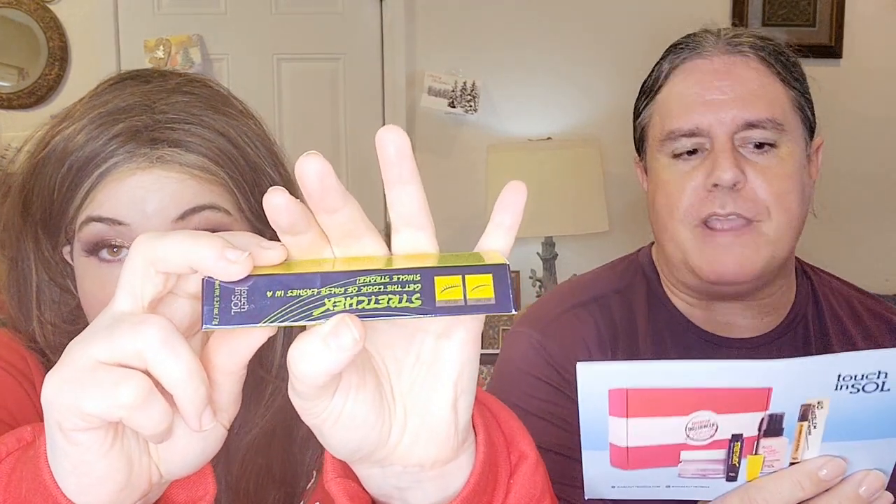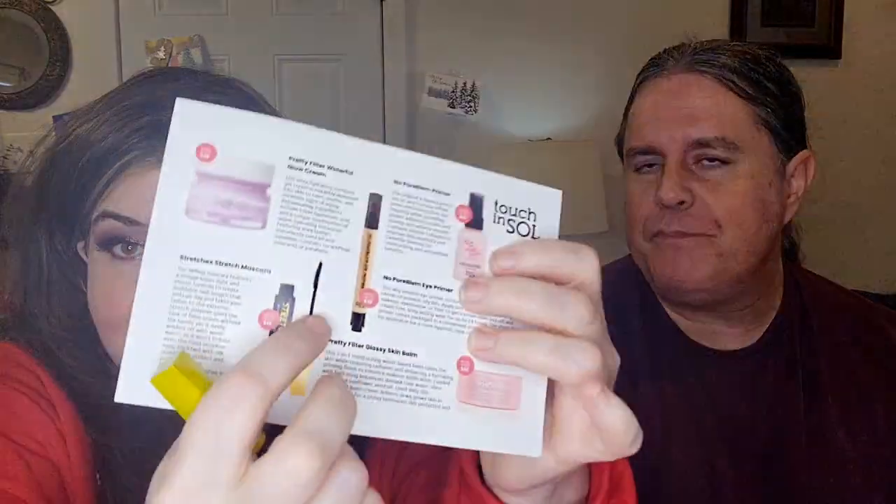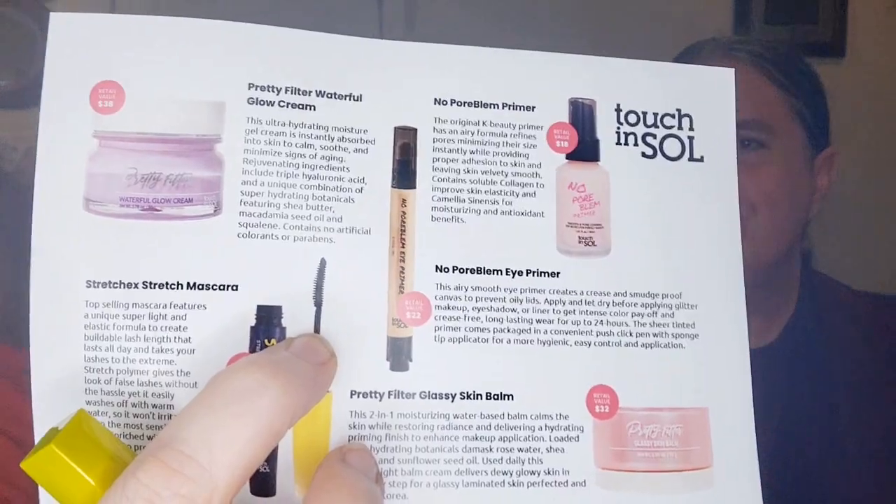Next is the Stretch X Stretch Lash Effect Mascara. This top-selling mascara features a unique super-light and elastic formula to create buildable lash length that lasts all day and takes your lashes to the extreme. Stretch polymer gets the look of false lashes without the hassle, yet it easily washes off with warm water, so it won't irritate even the most sensitive eyes. Enriched with silk proteins to promote healthy-looking lashes in just one swipe. I've been using lashes a lot lately and have so many mascaras, so I'll probably put this in a giveaway.